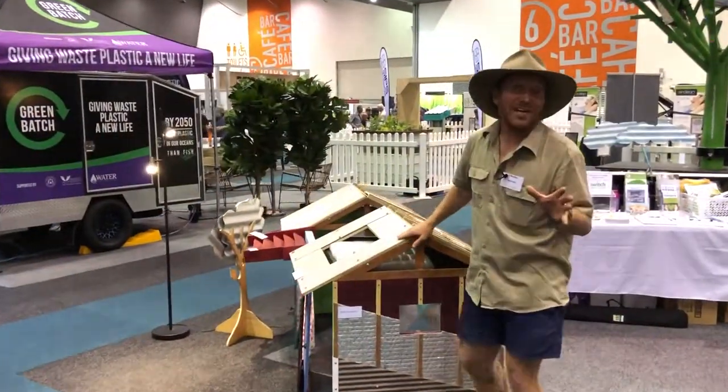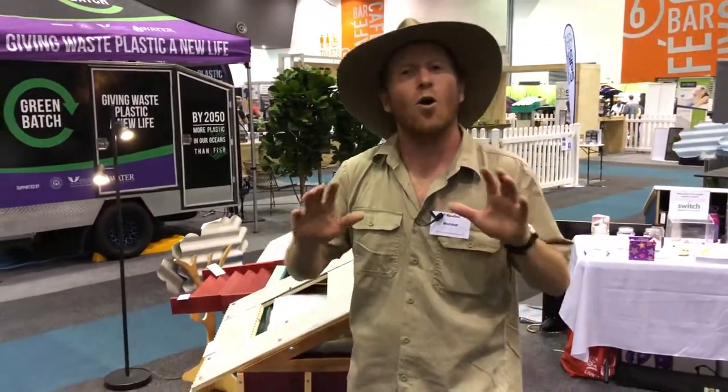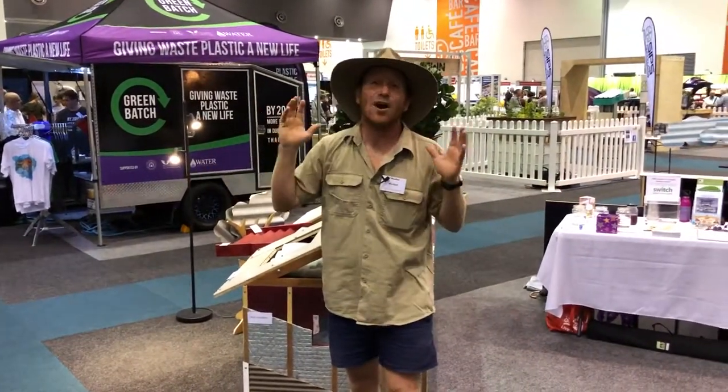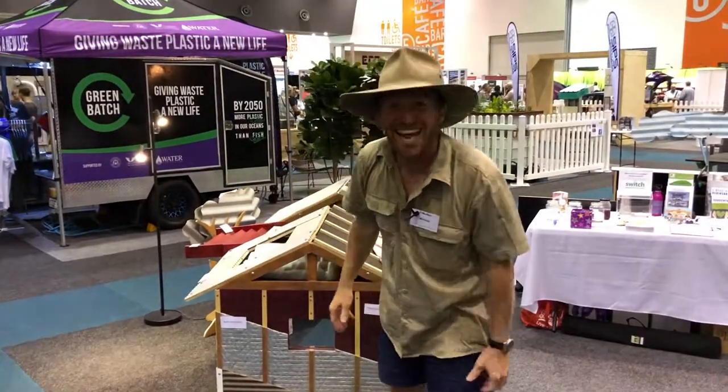So that's a quick wrap up of EcoTown. If you want to know more, the best thing to do is come on down and check us out — we're here all weekend. I'm doing some talks, you can come and chat with me, or you can talk to any of the people around here. They hold the information and you want to know about it. Come on down and check it out — it's awesome.